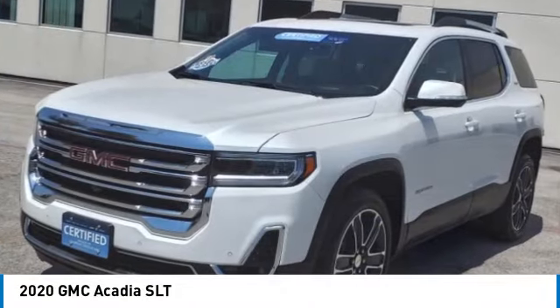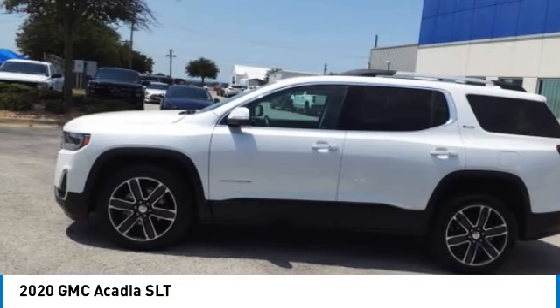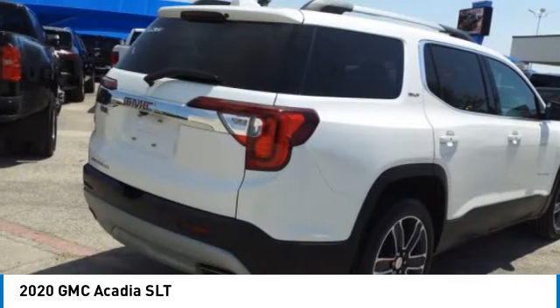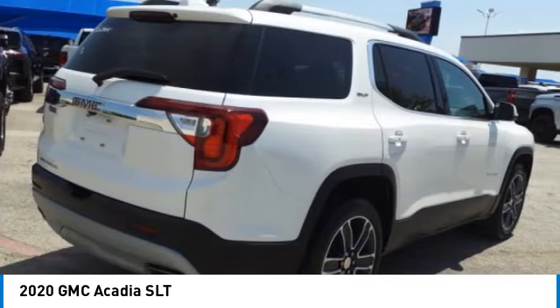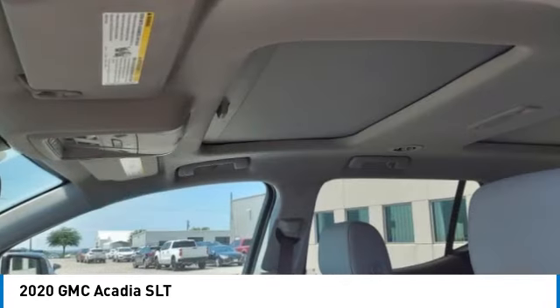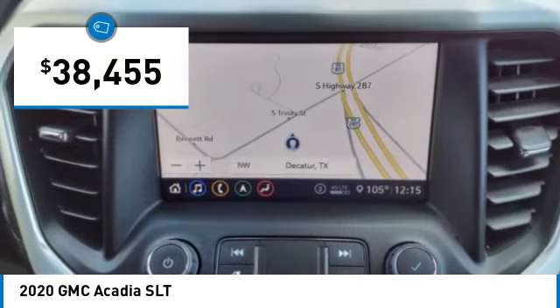Come test drive the 2020 Acadia. The GMC Acadia has great capability coupled with exceptional safety, offering better fuel economy, advanced technology, and thoughtful ergonomics. The Acadia is a premium utility that rejects compromise and is priced below $40,000.